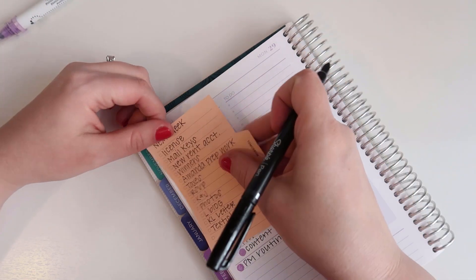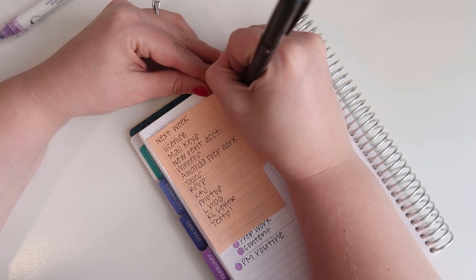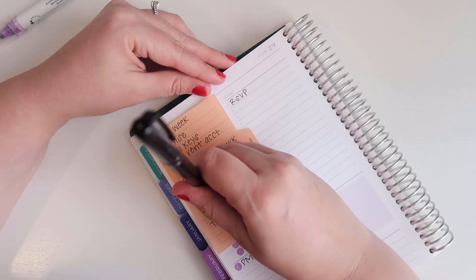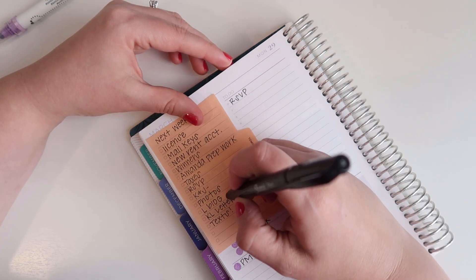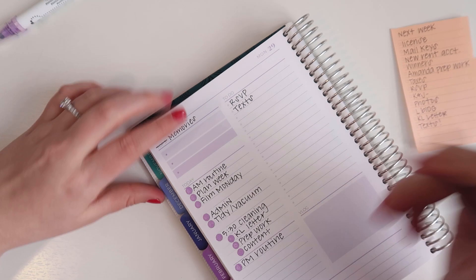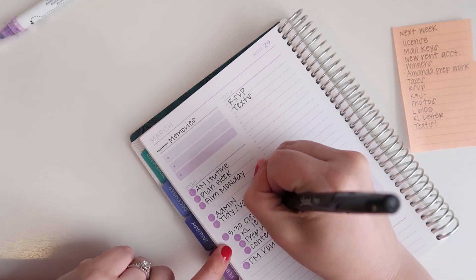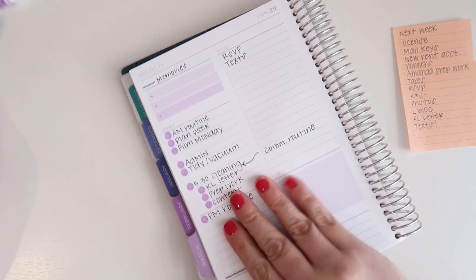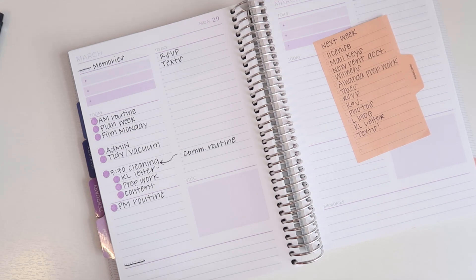So let's see which ones of these I'm going to move over from the sticky note. I definitely need to get that RSVP in the mail. Honestly, I have no idea what I wrote — what is 'K and J'? I don't know. Maybe the texts. Oh, I totally forgot something — while I'm sitting at the restaurant while they're doing the cleaning, I want to do my communication routine. I think that's it. I'm going to go ahead and stick this on tomorrow, and I will see you either later tonight or early tomorrow.